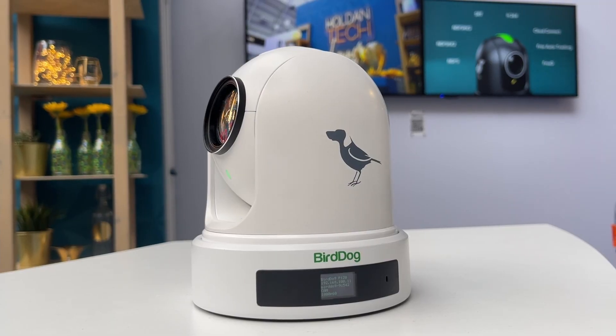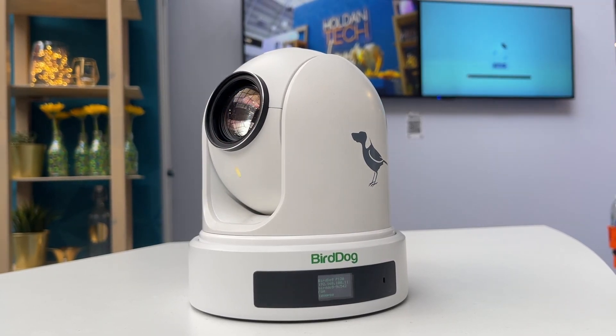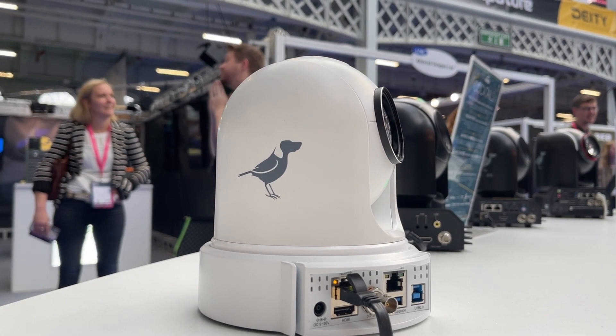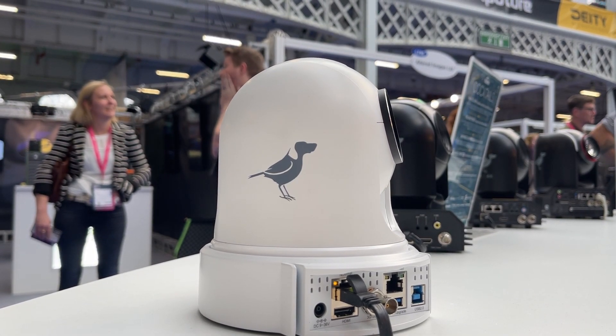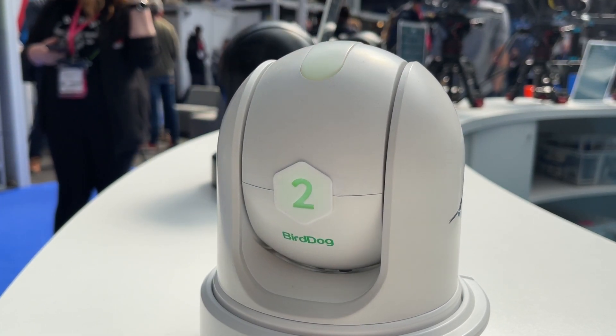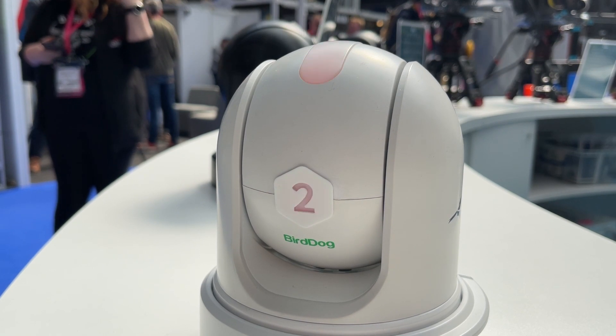We also have over here at our camera display the new P120 on display. This is our new entry-level PTZ camera with a 20x optical zoom. We also put a Mohawk tally on the top, which is pretty exciting — that was something that we were missing before.